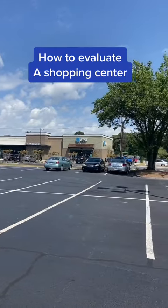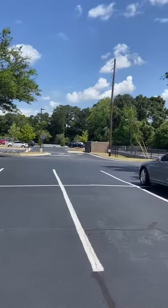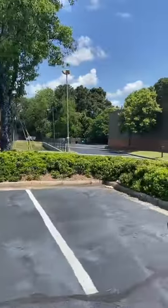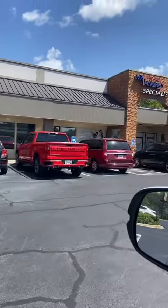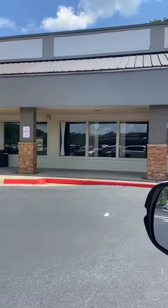Take a look at this shopping center. It's got a lot of units — 74,000 square feet, $700,000 income, and 21 tenants.